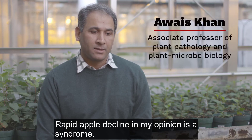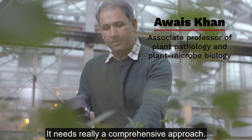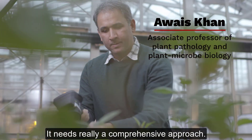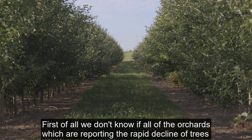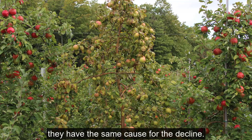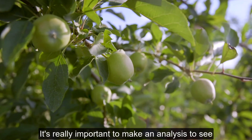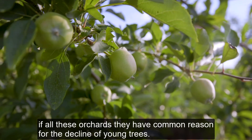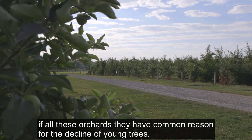Rapid apple decline, in my opinion, is a syndrome. It needs a really comprehensive approach. First of all, we don't know if all the orchards which are reporting the rapid decline of trees have the same cause for the decline. It's really important to make an analysis to see if all these orchards have a common reason for the decline of young trees.